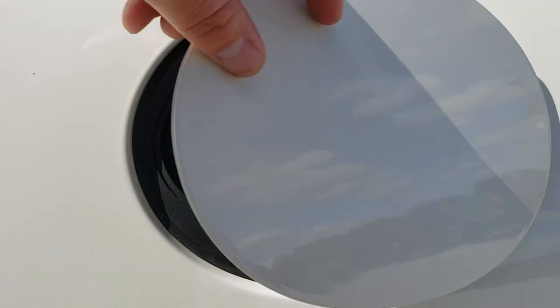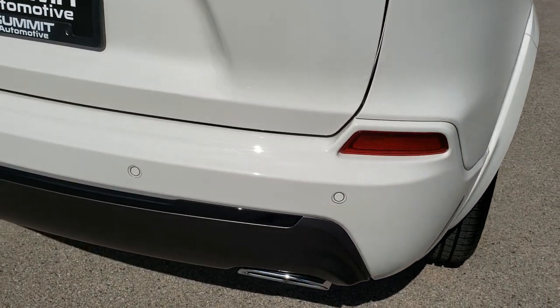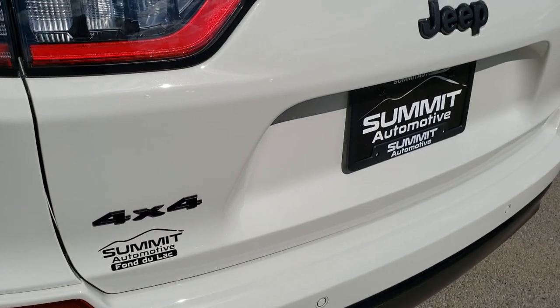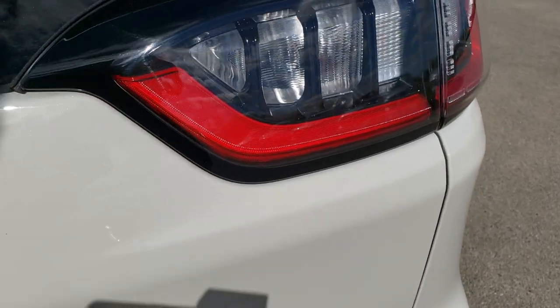It has the capless fuel fill. The tires are like new on the back as well. As we come around to the back of the vehicle, you'll notice it has the dual rear exhaust, the rear backup parking sensors, LED tail lamps, and the rear gate is in excellent condition as well.